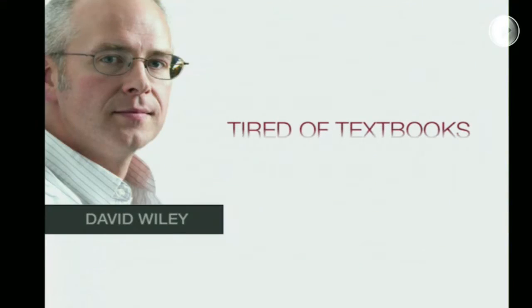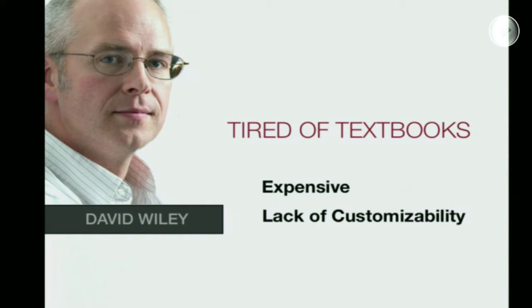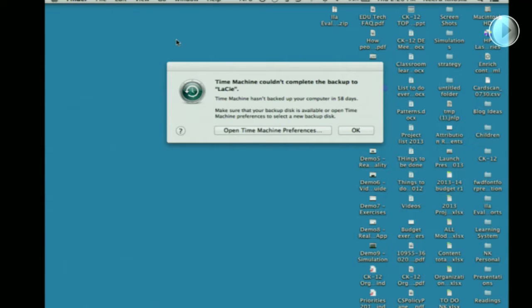Let me show you why we do this. David Wiley from Utah was tired of textbooks. He thought they were expensive and lacked the ability to be customized. You got a package and handed one kid a textbook every time you started the school year. So he came to CK-12 — let me show you what he did.